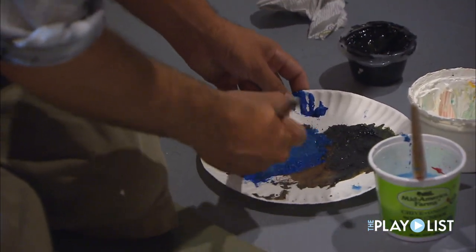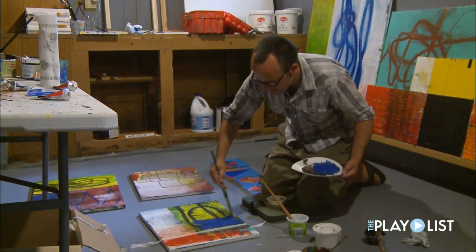Some people are afraid of purely abstract work. And they might say, oh, I could do that. And then my response is, I think you should try it.